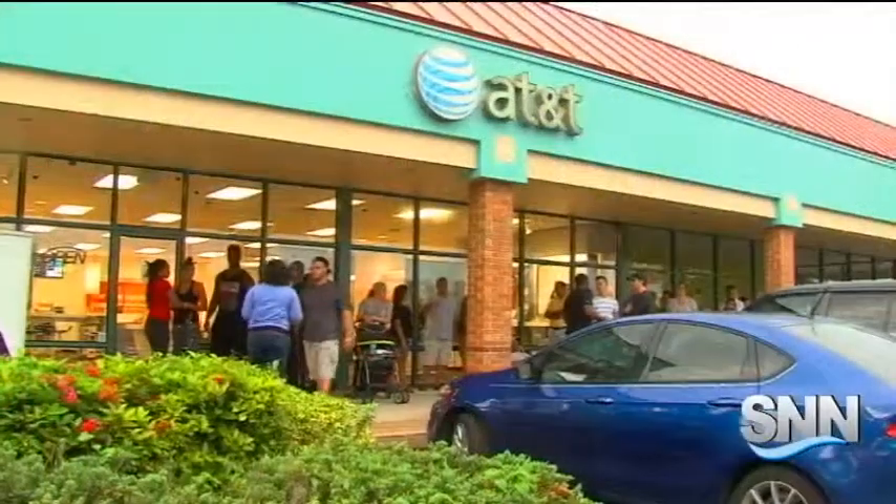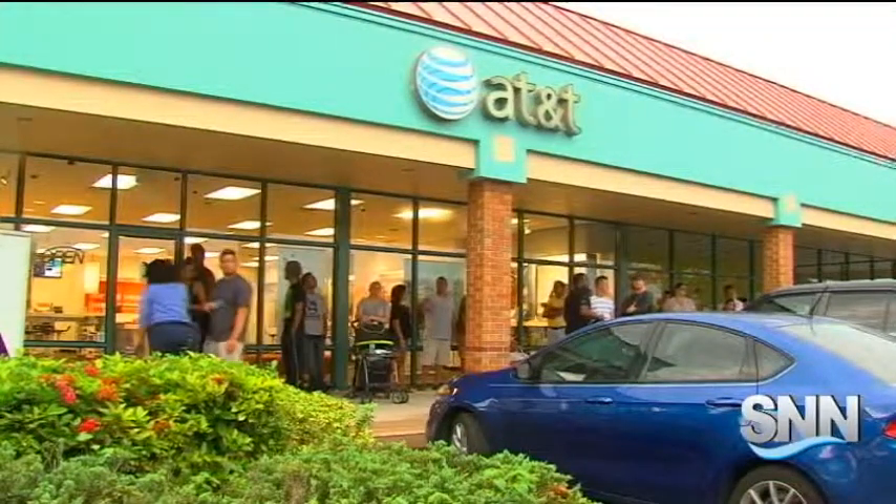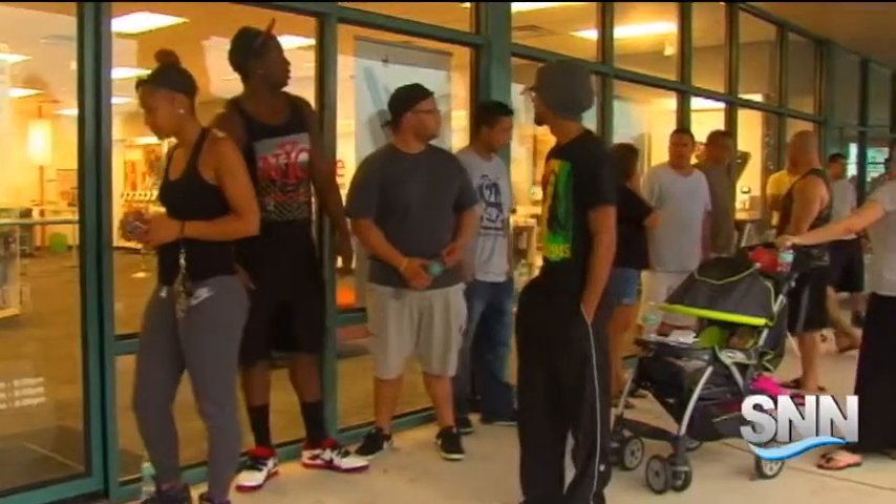"The bigger screen to start off with, it's lighter." Alonzo Maffei and son Chris lined up outside the AT&T store on Bee Ridge Road to be among the first to buy the new iPhone 6 and iPhone 6 Plus.